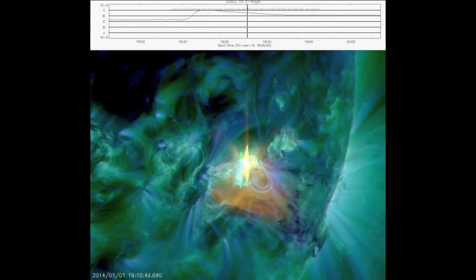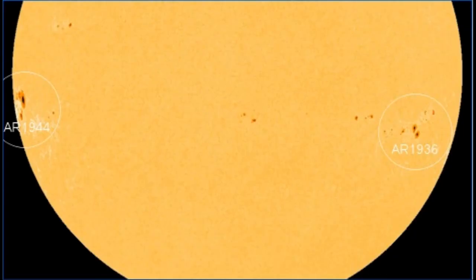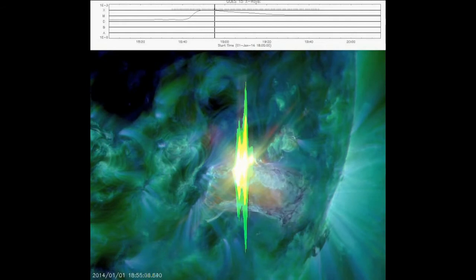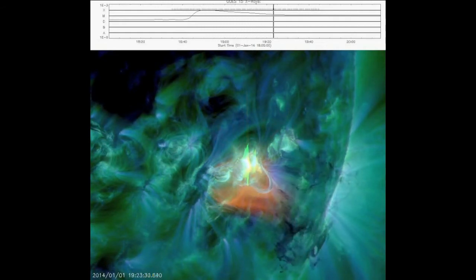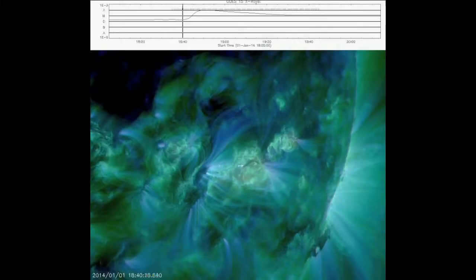Solar activity is high. 2014 began with a bang. At 1854 on January 1, big sunspot R-1936 erupted, producing a strong M9-class solar flare. NASA's Solar Dynamics Observatory captured the explosion's extreme ultraviolet flash. The footage shows a dark filament of plasma racing away from the blast site, but most of the material fell back to the stellar surface.